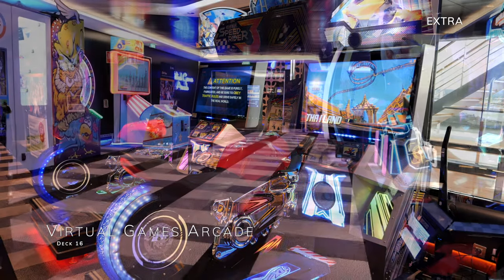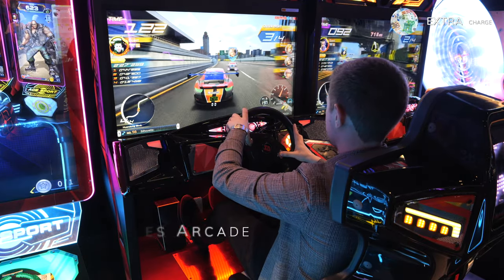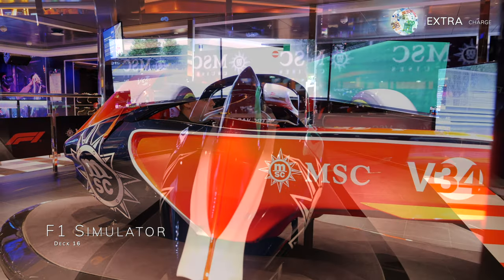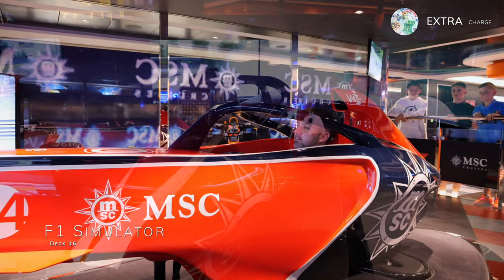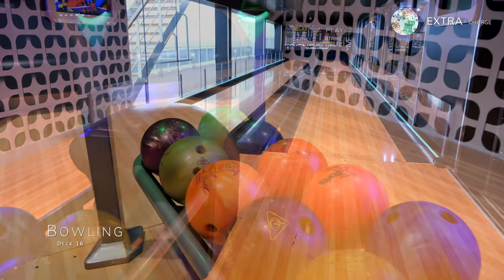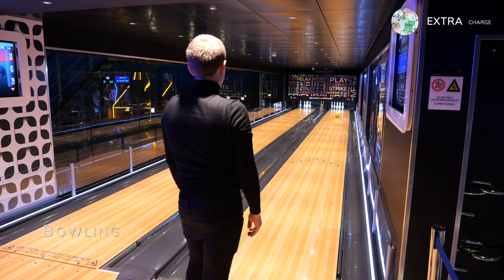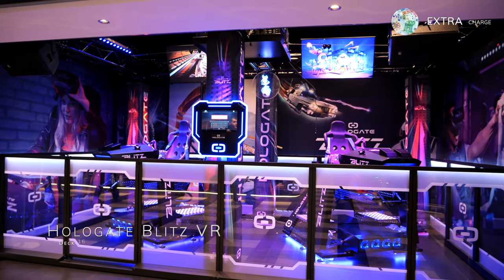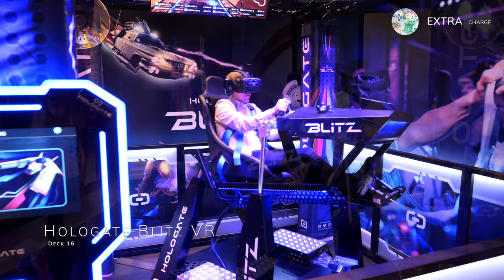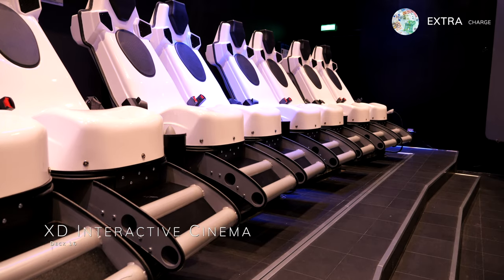Moving midship you'll find the Virtual Games Arcade, featuring a wide range of traditional and modern arcade video games at an extra charge. On deck 16 you'll also find an incredible F1 simulator engineered by Red Bull Racing, charged at €12 per session lasting 6 minutes. Close by are two bowling alleys — games are charged at €25 for a 30-minute session and €45 for an hour, plus €2 for shoe rental. Another chargeable activity is the Holligate Blitz Virtual Reality, with prices starting at €12 per session. The ship also has an interactive XD cinema, priced at €10 for adults and €8 for children.